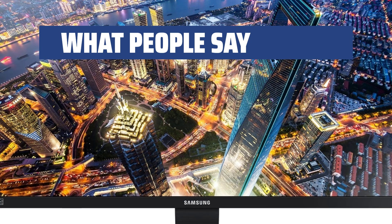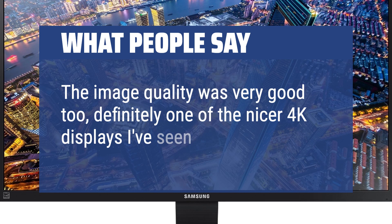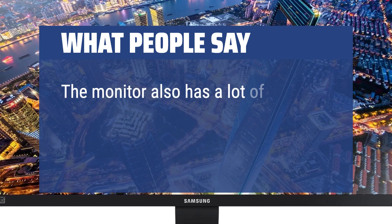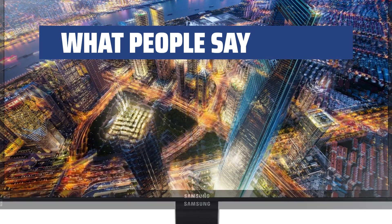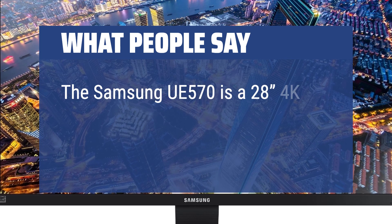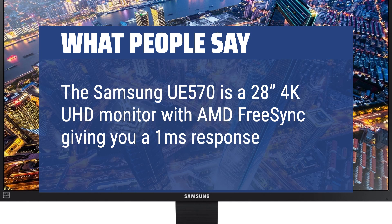What people say: The image quality was very good — definitely one of the nicer 4K displays I've seen of that size. The monitor also has a lot of great features like picture-in-picture that actually works very well. The Samsung UE570 is a 28-inch 4K UHD monitor with AMD FreeSync giving you a 1ms response time.